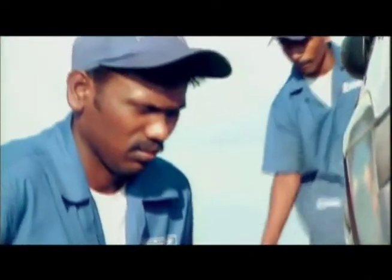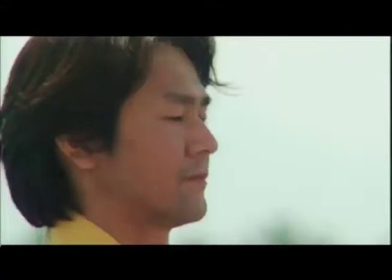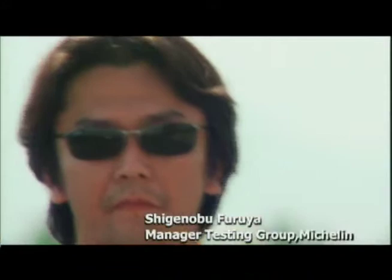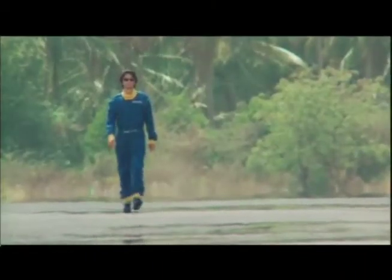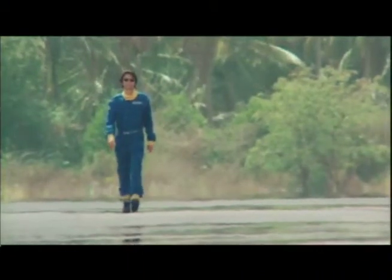But how well does it really work? In this series of tests, the test car will be driven by none other than Shigenobu Furoya. Shigenobu is an acknowledged expert in on-vehicle performance testing and has been testing high-performance tyres for over 12 years.